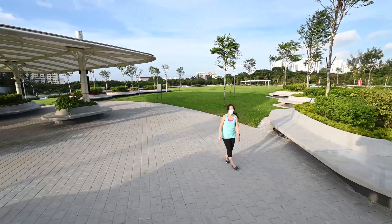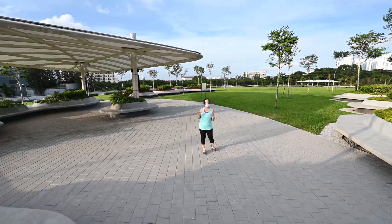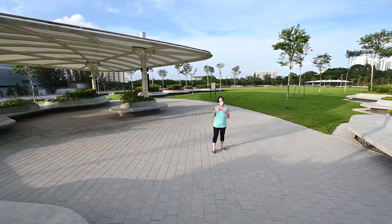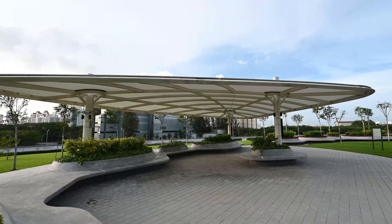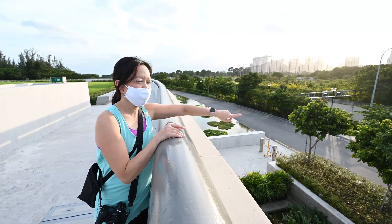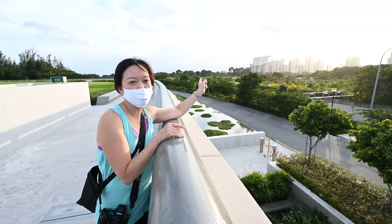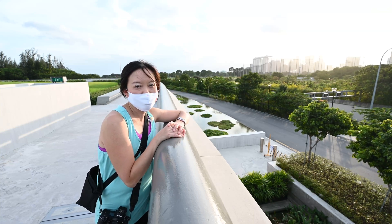So if you need shade and shelter, there are two big pavilions on the rooftop garden where you can take a rest under shade. If you wonder where the park connector is, this is the one. This stretch of park connector connects from Bay East Garden to East Coast Park. Try to take a ride.